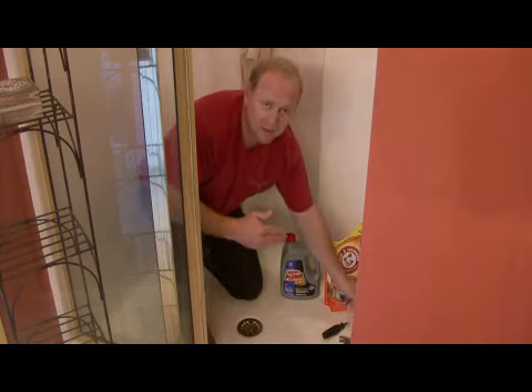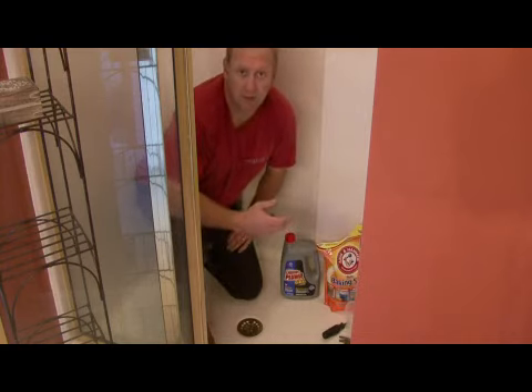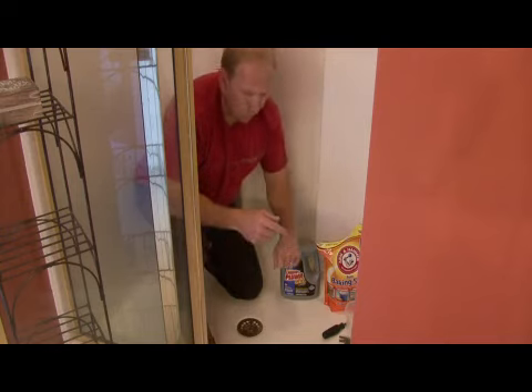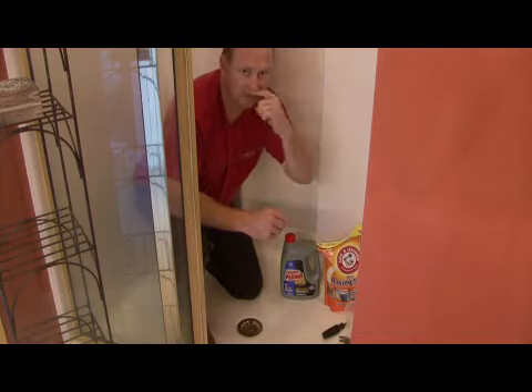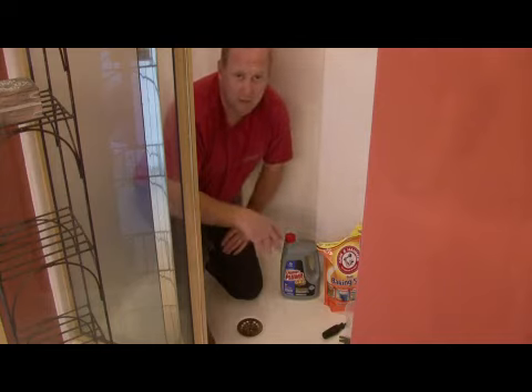That will actually create a foaming action that will break up that clog. After we let that set for about 10 minutes, we're going to take a pot of hot water, and it's also not a bad idea to put a cup of salt in that hot water to create a brine solution. Pour that down the drain and let it set for about five minutes. Then run the faucet for about 10 minutes to clear any residual out, and that should take care of it.